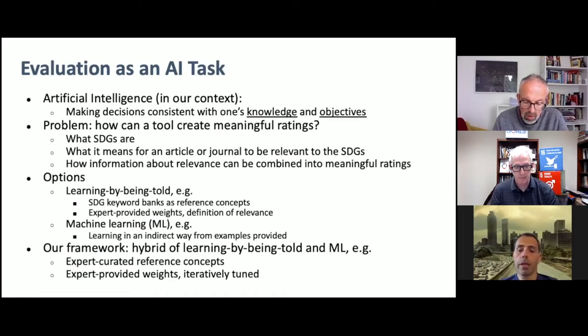In our framework, we allow for a hybrid — a combination of learning by being told and machine learning — with a knob that can be turned to move us from one end of the spectrum to the other. So we can have expert-curated reference concepts, which is something we're heavily studying now. But we can also have expert-provided weights that are then tuned using machine learning. Now I'll pass the mic to David, who's going to talk about the outcomes of using this framework from an expert's perspective.